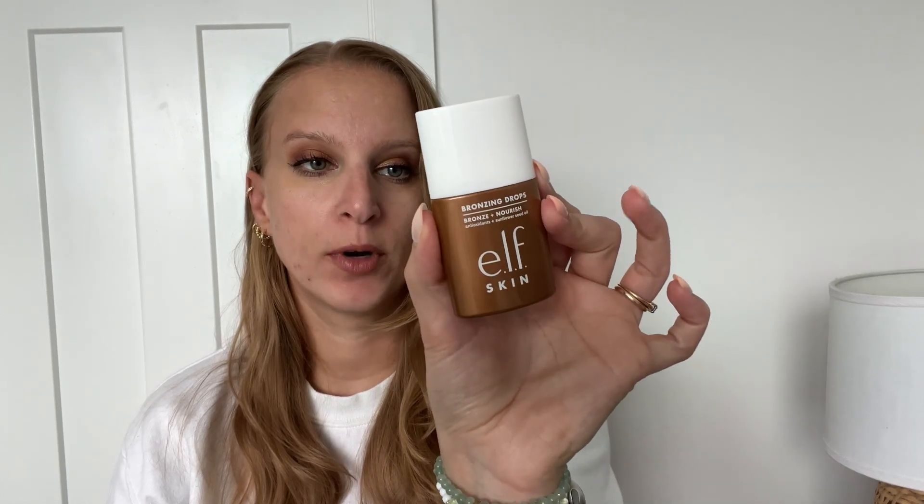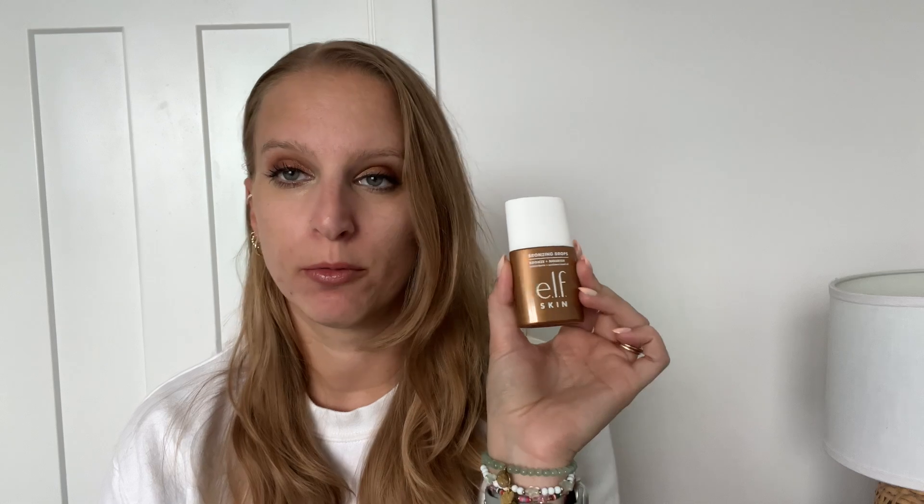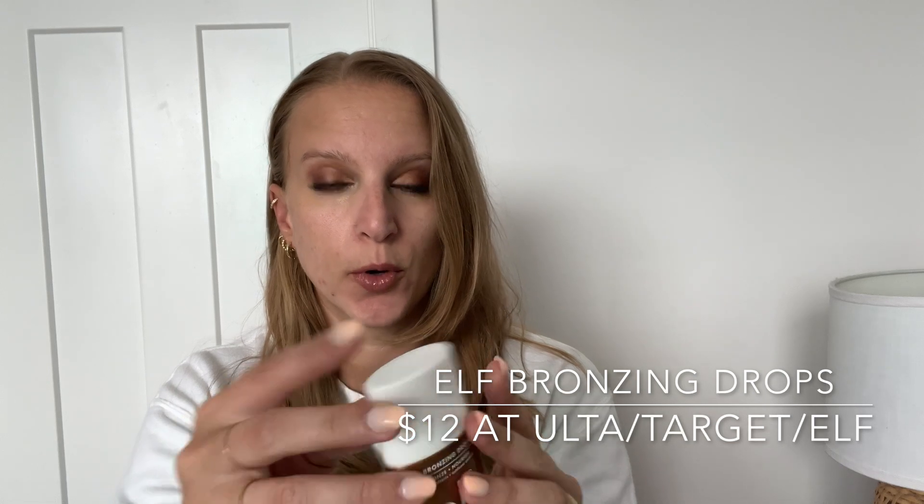Next for bronzing drops, we have the e.l.f. bronzing drops. I tried these out in a previous video really quickly — I will link that below — but this time I'm going to do the different application. They also came out with more shades recently, but I have the rose gold. Again, you definitely want to shake well. This says add one to three drops to your favorite moisturizer, body oil, or body cream, and more drops will equal more bronze. I'm definitely getting way more of a shine and glow from this than from the Uncommon Beauty ones — I see more shimmer. It seems a little more subtle, with more of a rose gold undertone rather than a bronze brown.